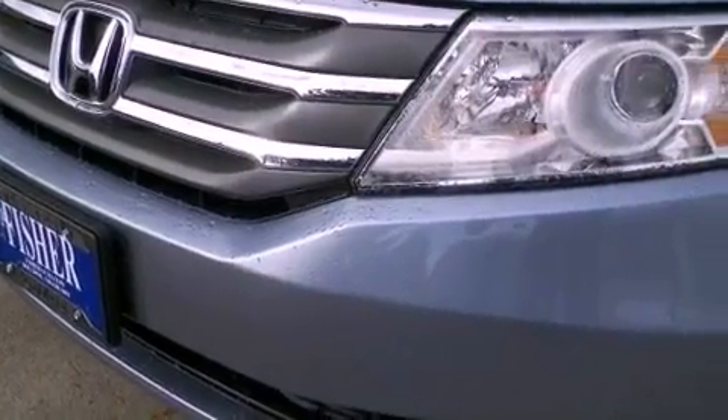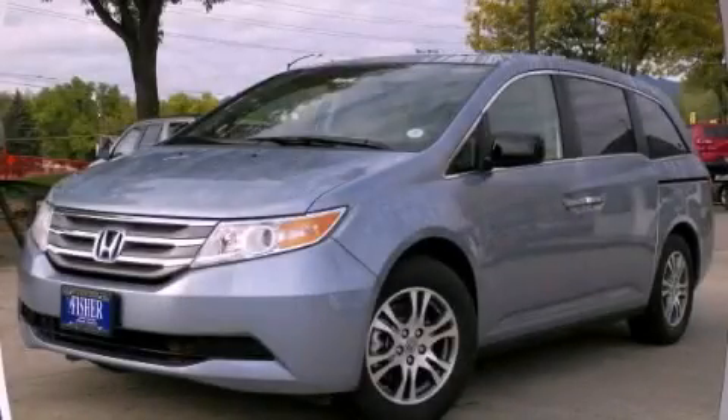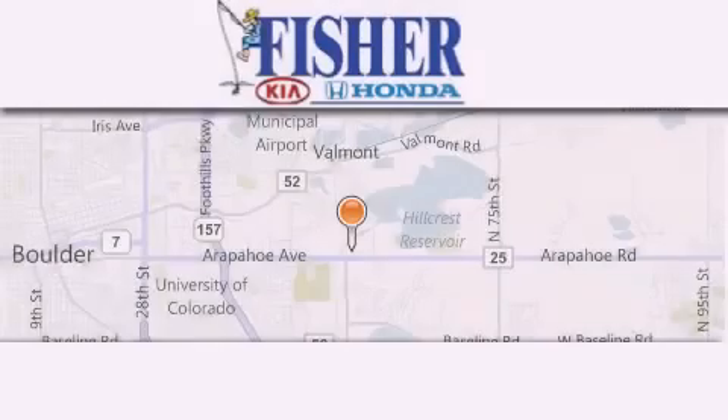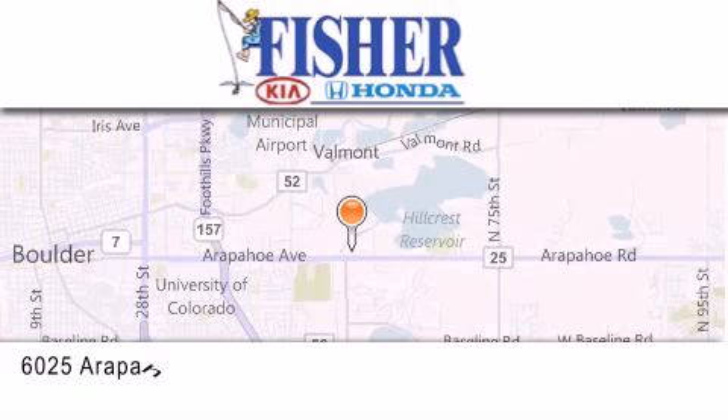Contact us today and schedule your opportunity to see this automobile in person. Fisher Auto is located at 6025 Arapahoe Drive in Boulder.